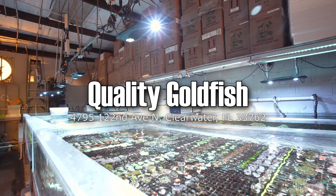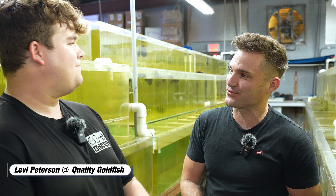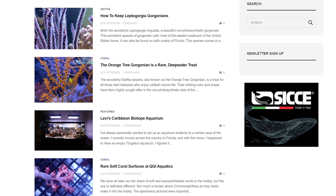All right, Fritz fan, today we are at Quality Goldfish with a brand new player in the game, Levi Peterson. I know that you've been writing articles for Reef Builders and making some noise in the aquarium industry because you're young but you're doing your research.